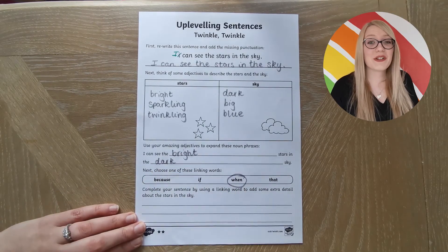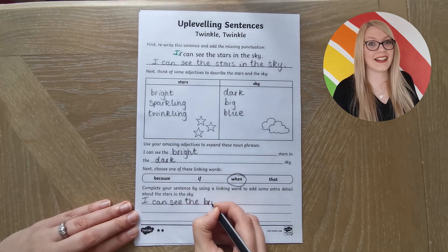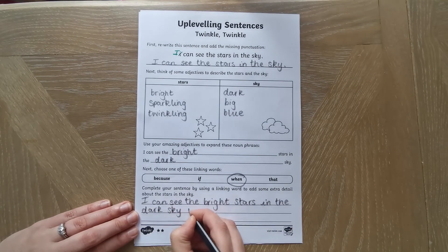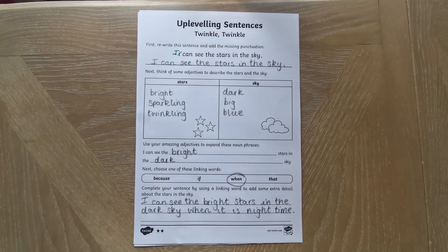Finally, children can use connecting words to practice adding extra detail to their sentence. This one says: I can see the bright stars in the dark sky when it is nighttime.